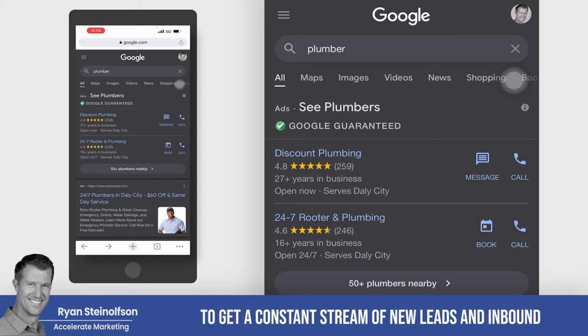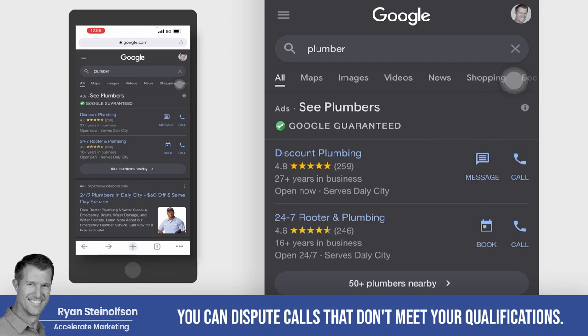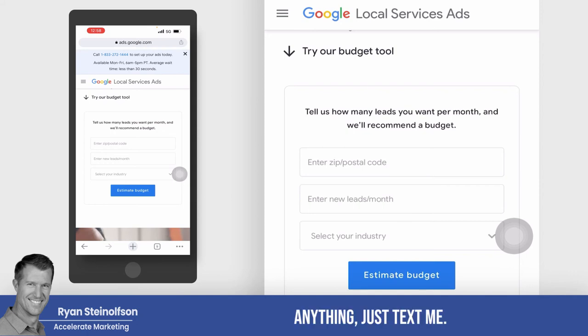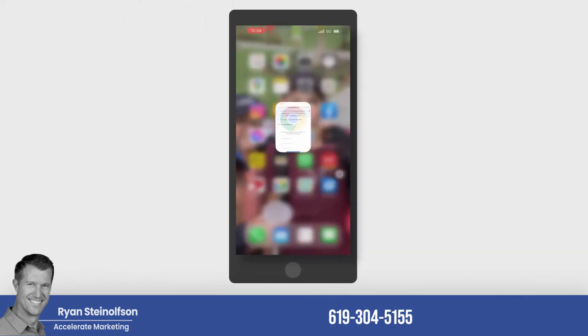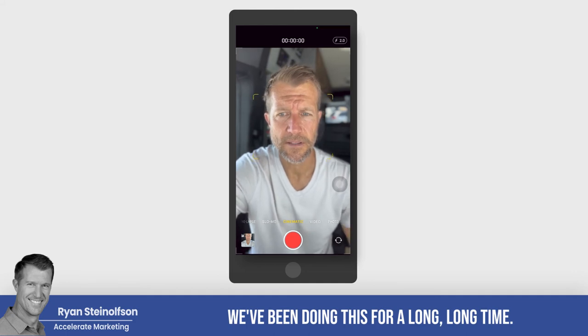Google Guaranteed is really just a way for you to get a constant stream of new leads and inbound phone calls. You only pay for qualified leads, and you can dispute calls that don't meet your qualifications.